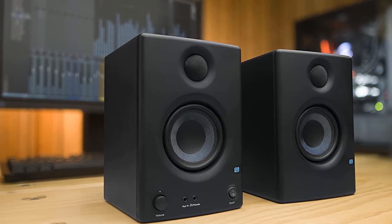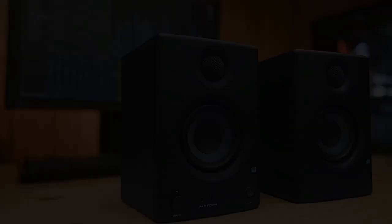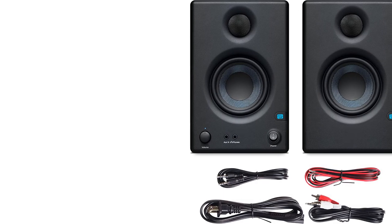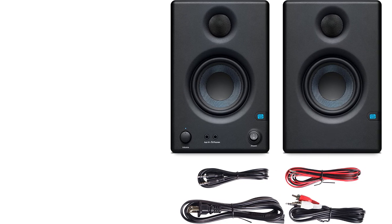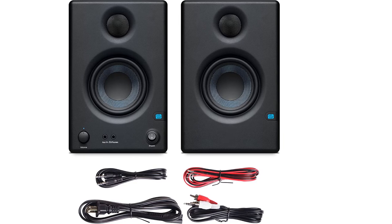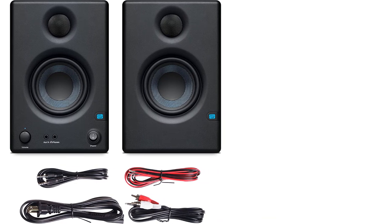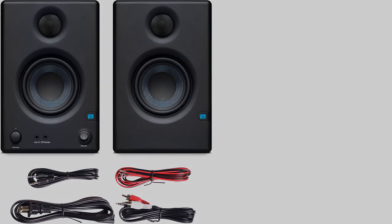Unfortunately, the speakers cannot be angled when placed on a desktop. The monitors deliver a frequency response of between 80 Hz and 20 kHz and offer three connection options that most producers and audio professionals will appreciate: a rear panel quarter-inch TRS connection, an RCA input, and a one-eighth-inch stereo input on the front panel.